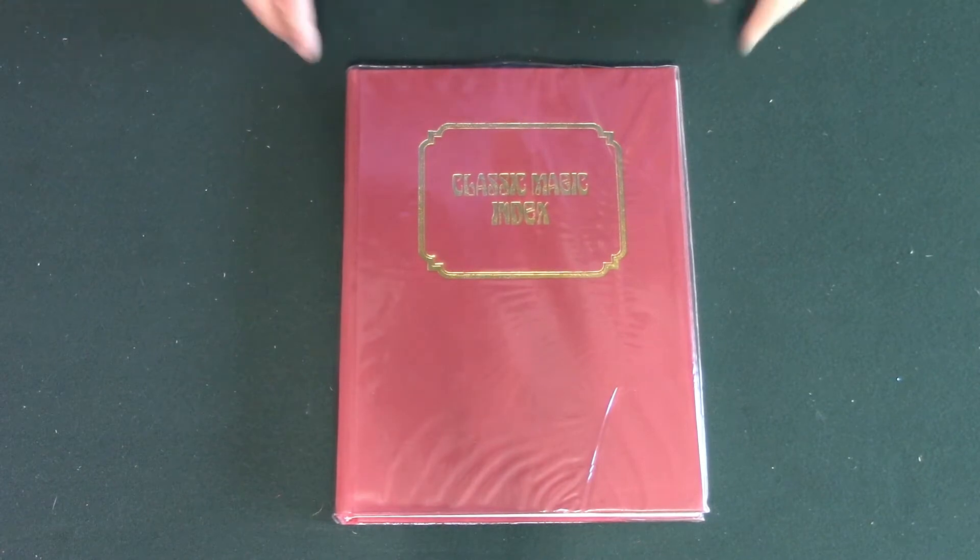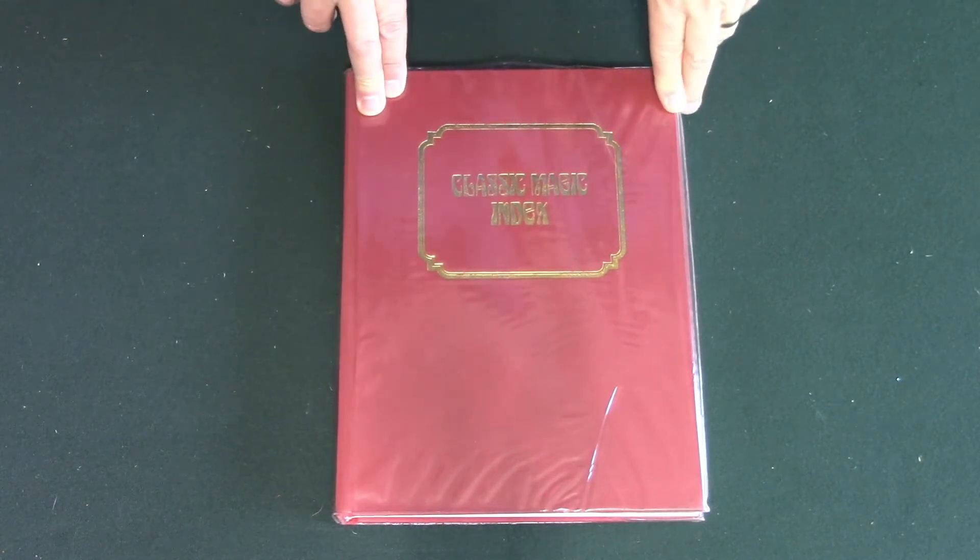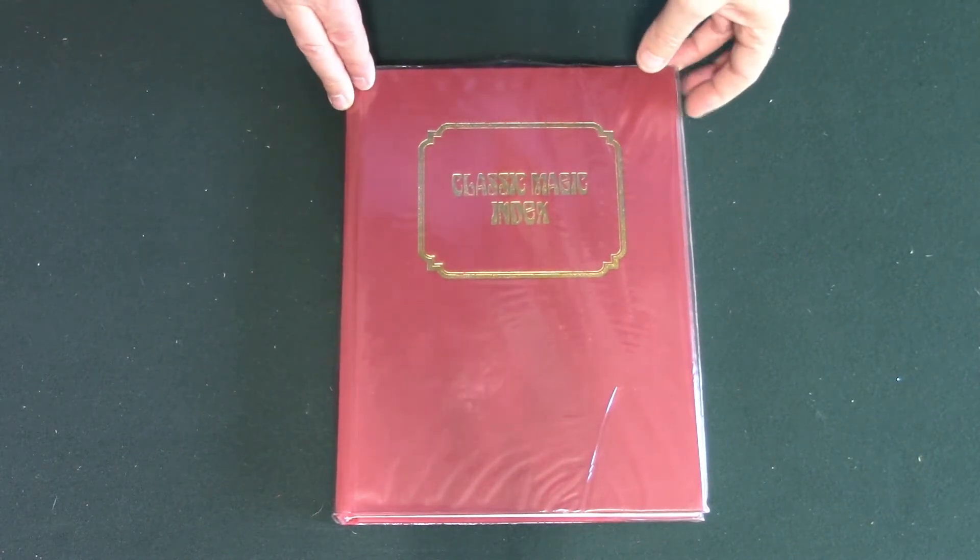This is book seven. This came out in 1986: the Classic Magic Index.